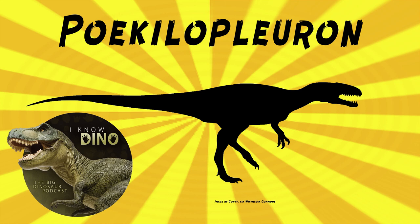Poikilopleuron had 14 pairs of belly ribs, which we don't talk about too much. The type and only species is Poikilopleuron bucklandi. The genus name means 'varied ribs,' because it's got different kinds of ribs — three types were found.